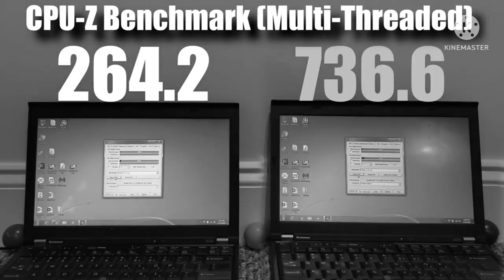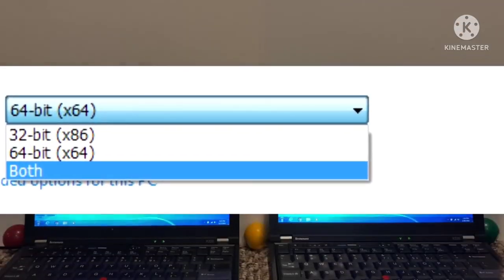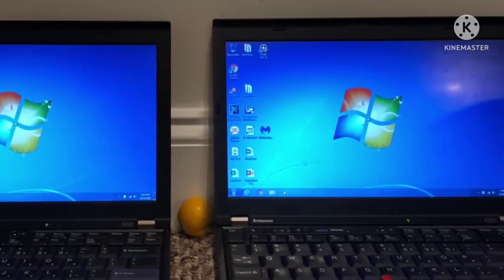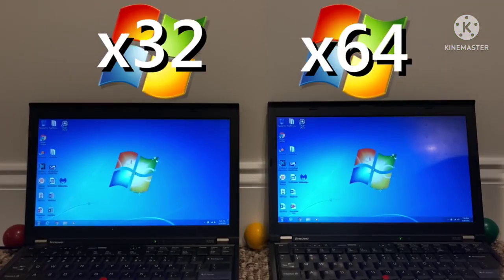64-bit Windows gets almost four times the score of 32-bit Windows — this is absolutely insane when I look back at these numbers. You know those times you have to install something and you see the option to install either a 64-bit or 32-bit version? Well today we're going to be checking if these two options differ in performance. These two laptops might look identical from the outside, but they run different architectures — 32-bit Windows 7 on the left, 64-bit on the right. Will this inconspicuous change affect performance? We're about to find out.